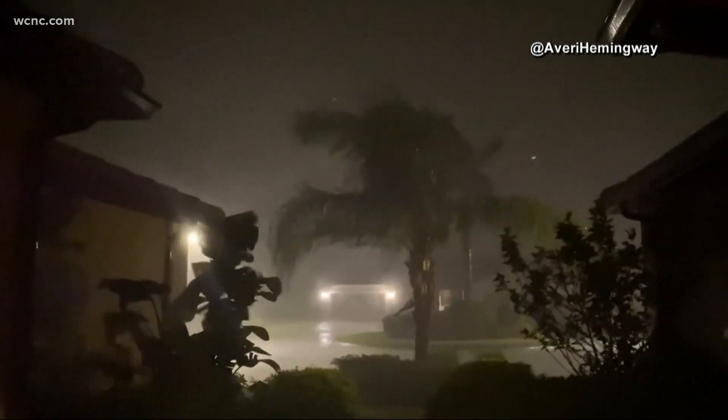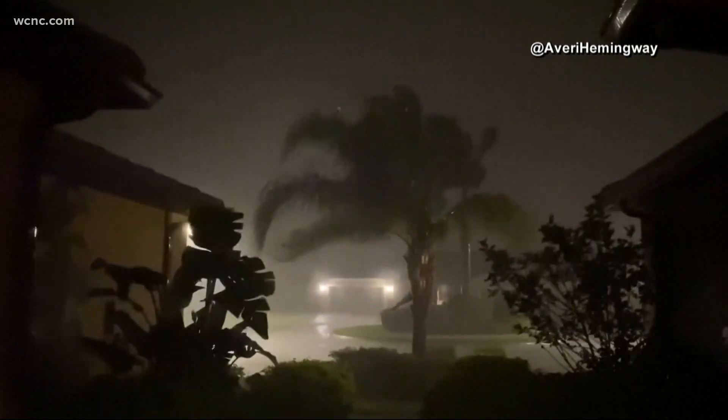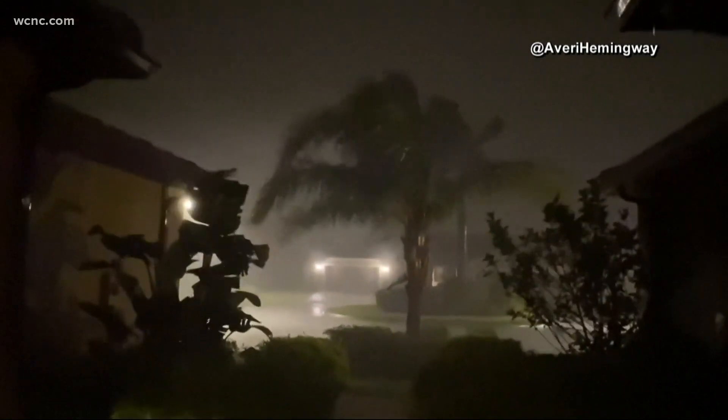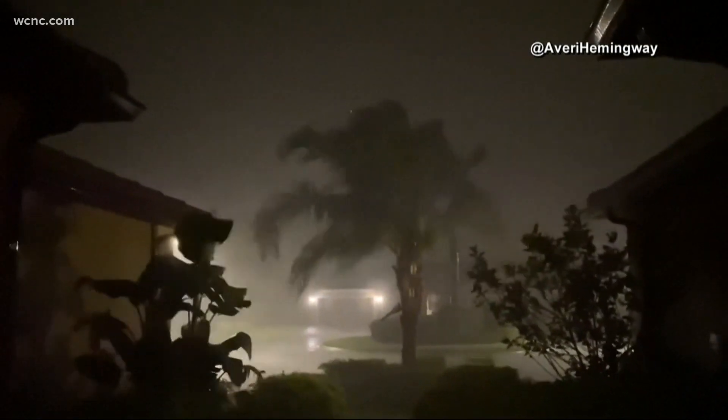A lot of heavy rain and strong wind out there. My old stomping ground is really getting it this morning. We know over the next 24 hours this storm is going to be moving up through Georgia and coming our way, specifically towards the Carolina coast.